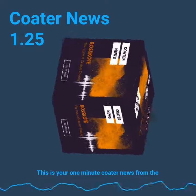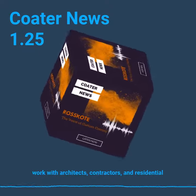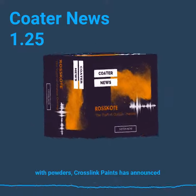This is your one-minute coater news from the voice of Custom Coating. For those of you who work with architects, contractors, and residential homeowners looking for a coordinating wall color with powders,